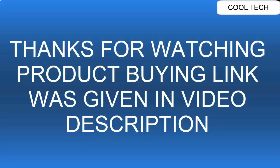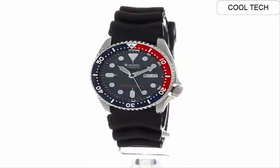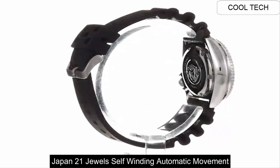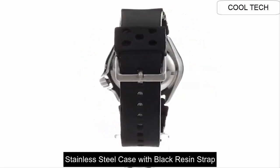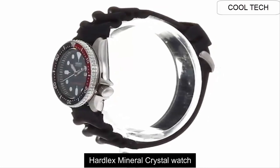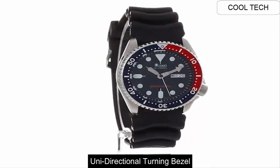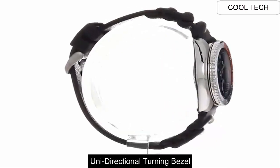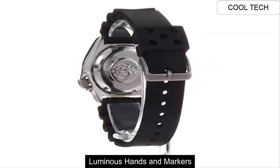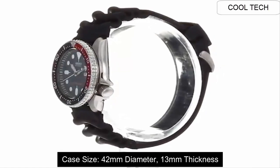Top 6: Japan 21-Jewel Self-Winding Automatic Movement. Stainless Steel case with black resin strap. Hardlex Crystal watch. Unidirectional turning bezel. Luminous Hand Marker. Case Size 42mm.